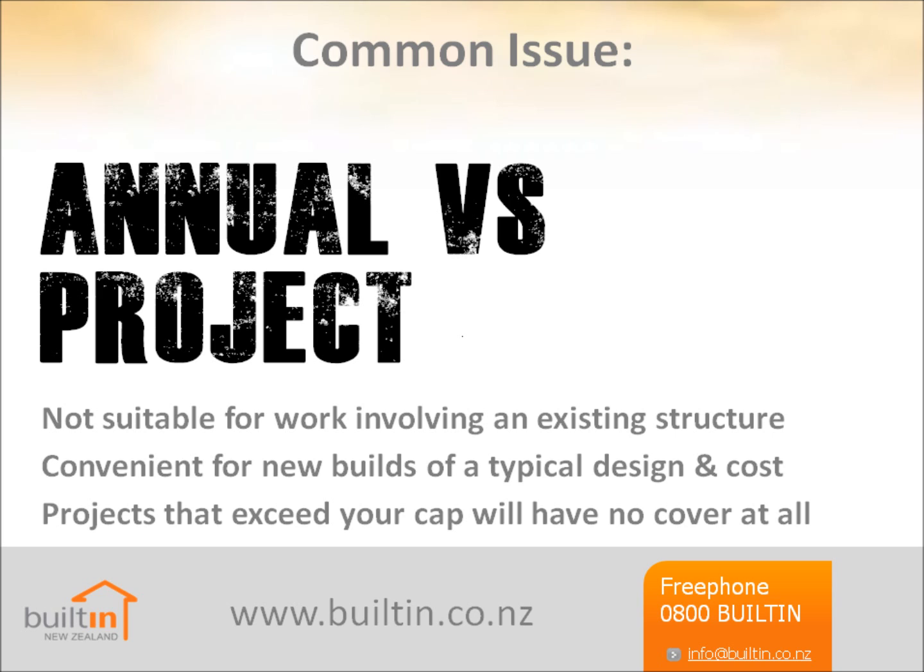What if I have an annual policy? These can be very convenient and cost effective. If you build new homes that are all in a similar price range, you don't have to apply for cover for every job, or remember to extend it if a project is delayed. They're not recommended if you do mainly alterations and renovations, for the reasons explained previously. Annual policies come with a maximum contract value — contracts below this amount are automatically covered. However, any jobs that exceed this amount will have no cover at all; for those, you'll need to arrange a separate policy.